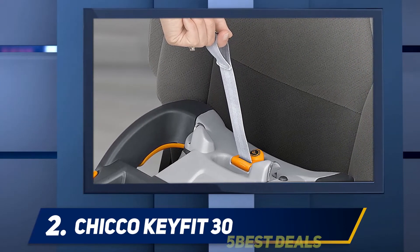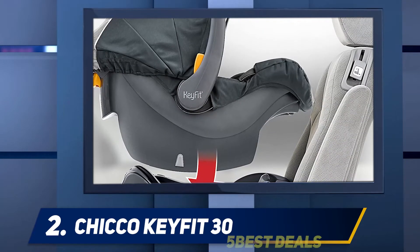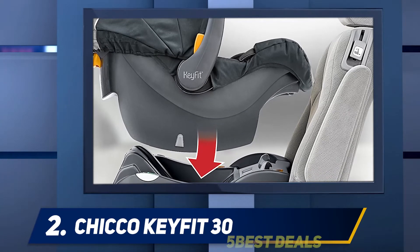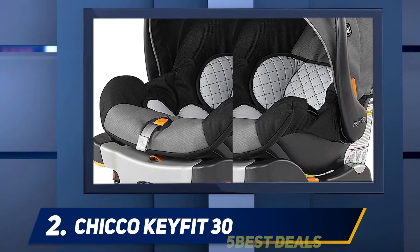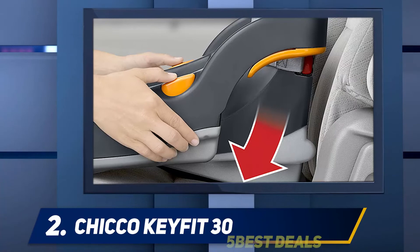The rear-facing car seat also features a five-point harness with an easy pull-tighten system, as well as a handle with two positions and a comfortable grip. If you're searching for an ideal baby rear-facing car seat, you should opt for this product.